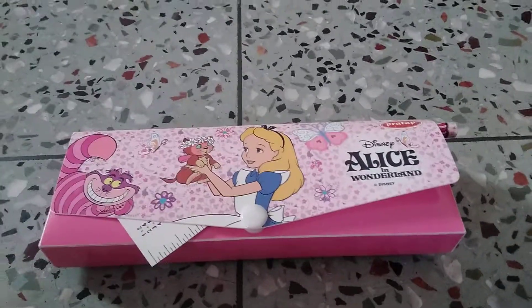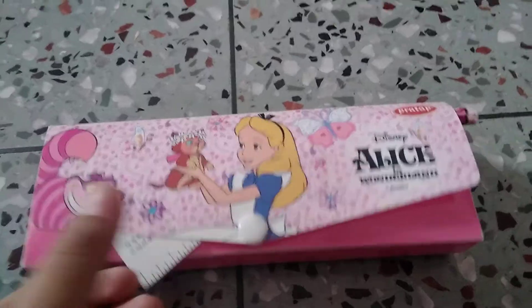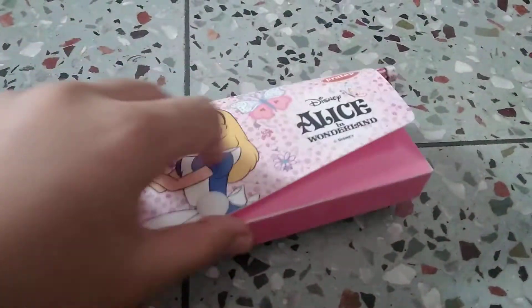Hi kids, now we are going to open this Alice in Wonderland pencil case to see if there are some school supplies. I can see a sticker of a super school supply — let's open it! We have a sticker of Alice in Wonderland.